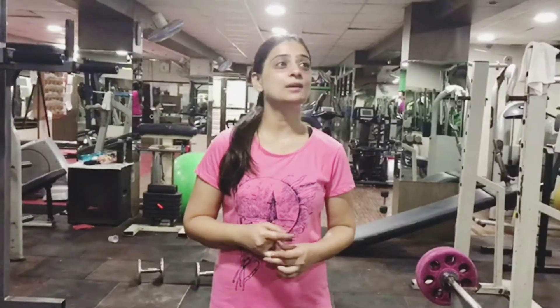Hey guys, welcome back to my channel. Hope you all are doing well. Today's video is a very requested video — I requested some fitness videos on social media, Instagram and Snapchat. So as you can see, I am in my regular gym and I am going to show you 5 fitness exercises which are very useful for the body and body flexibility.